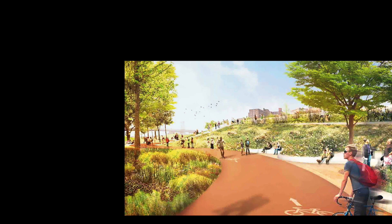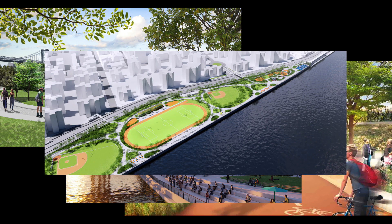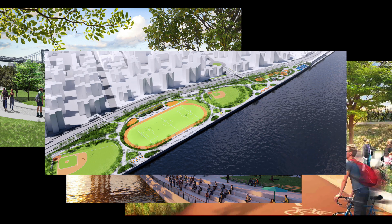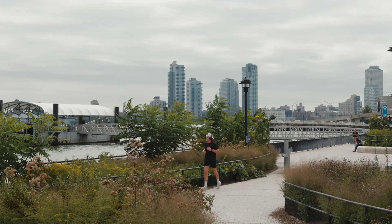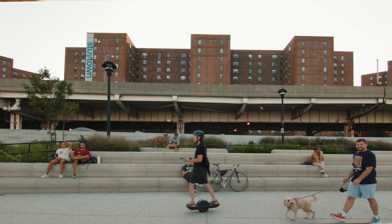And then as you move further down, we conceived of the entire park as an archipelago of green islands surrounded by a sea of circulation. So each island has its own little program, almost like a community of parks that constitutes the entire waterfront.